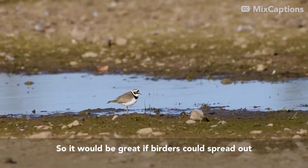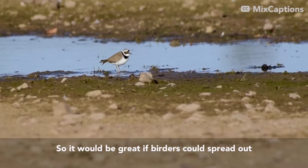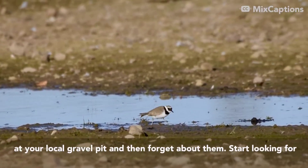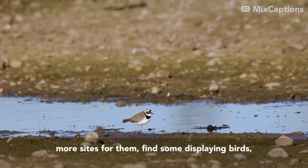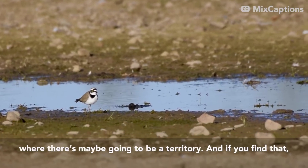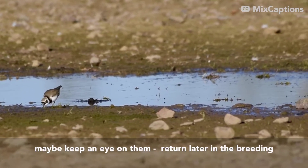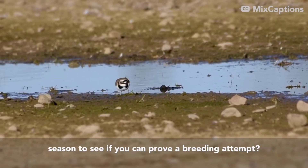It would be great if people could spread out from the normal sites. Don't just year-tick Little Ringed Plovers at your local gravel pit and then forget about them — start looking for more sites. Find some displaying birds where there's maybe going to be a territory, and if you find that, keep an eye on them. Return later in the breeding season to see if you can prove a breeding attempt.